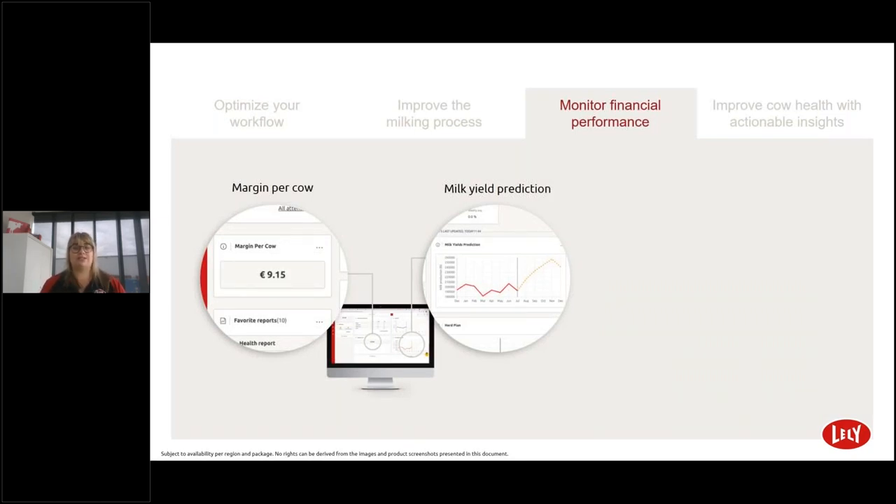Monitoring financial performance: since farming is a marginal game, it's key to have farm management software that monitors financial performance. Milk yield production: insights into calculated milk predictions for the coming six months provides financial transparency for the near future. Margin per cow: your feeding strategy has a major impact on results — a great tool for evaluating your farm's profitability. Based on parameters of milk income and feed costs, the system monitors profitability per cow over time and measures the average margin on your farm.